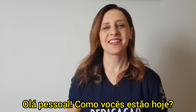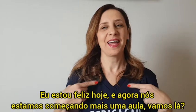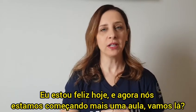Hello guys! How are you today? Are you happy or sad? I am happy today and now we are starting one more class.